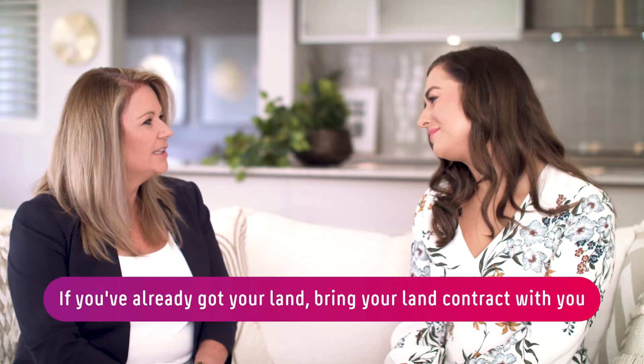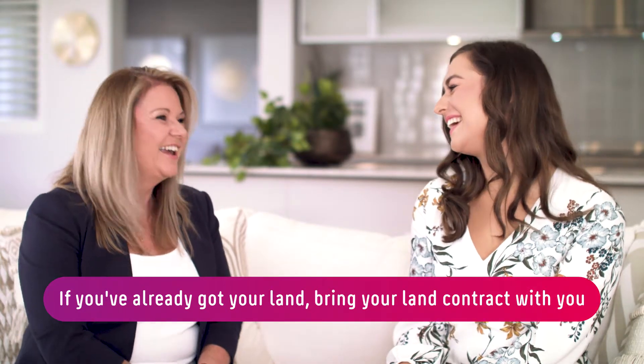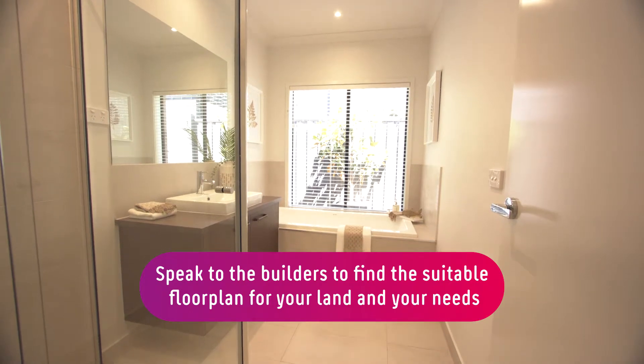What are the best tips you can give to anybody coming to have a look at your property? If you've already got your land, always bring your land contract with you. If you don't have land yet, it's great to speak to a builder first, find the floor plan you really want, and then we can find the land to suit the home.